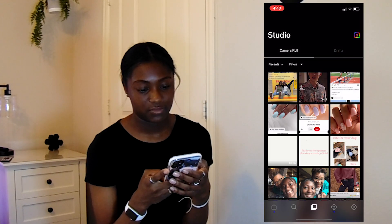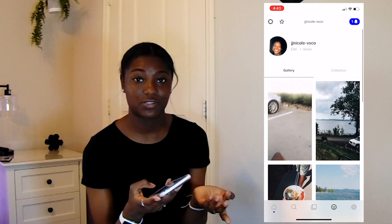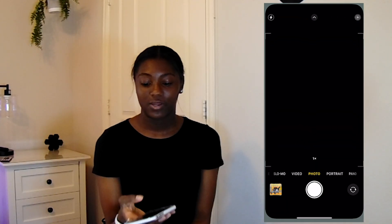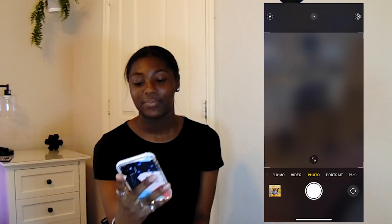I have VSCO, which you can follow — I don't post on there really, I mean I have before but not recently. I edit my pictures on there. Then I have Google Photos, which is mainly what I use, and then Camera. The camera quality difference on here is literally insane.